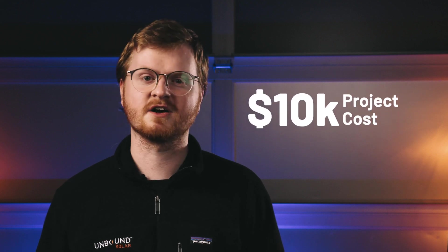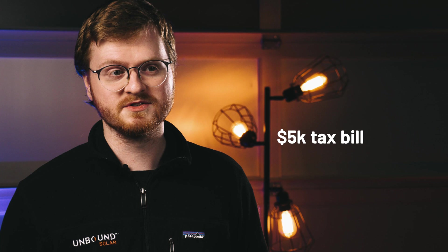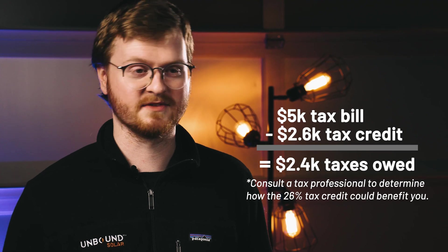So let's say you install a solar system and it costs you $10,000 in total. You can then get a tax credit worth $2,600 or 26% of your total project costs. This tax credit can then be used to reduce the amount of taxes you owe for that year. In this example, you would owe $2,600 less in taxes for that year.